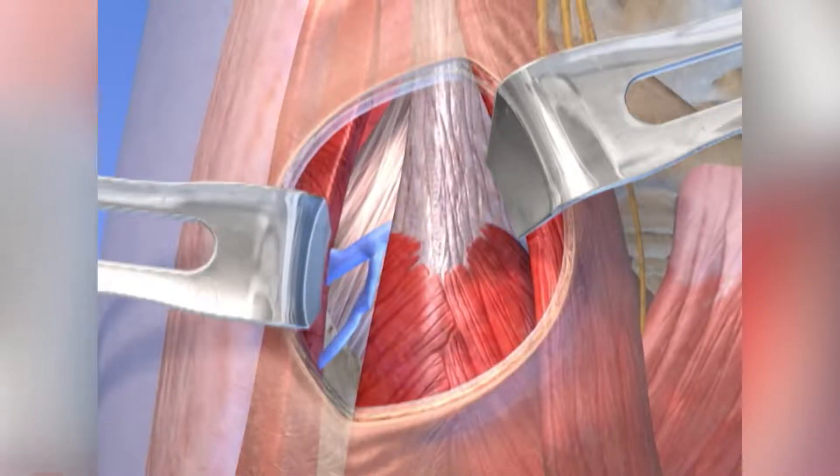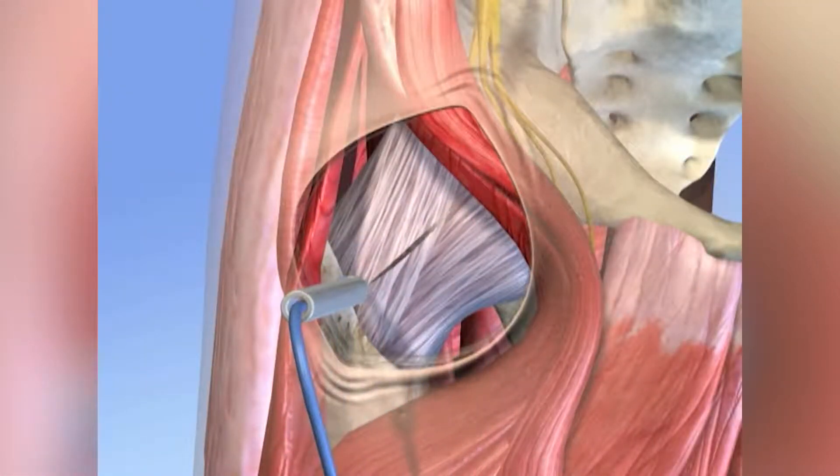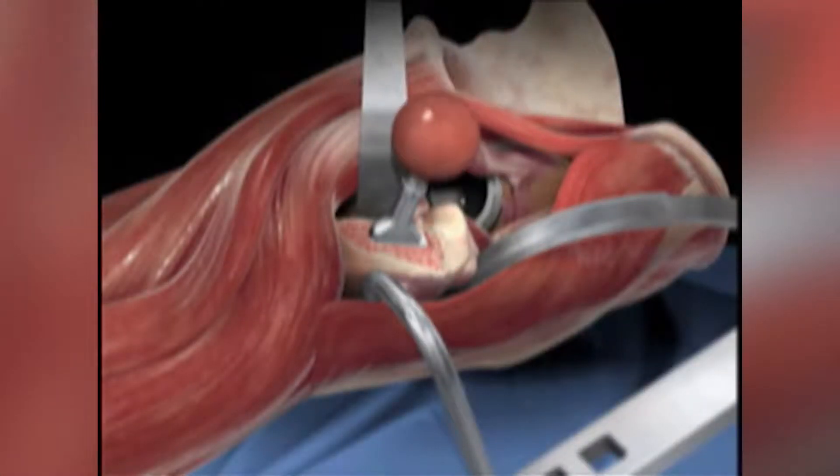With traditional surgery, we cut the muscles, ligaments, and tendons to expose the joint and then replace it. But with the anterior muscle-preserving approach, we actually go in between the muscles, ligaments, and tendons so they're not cut. We get the same exposure to the joint and simply slip the pieces in. Patients have less pain and the recovery is faster.